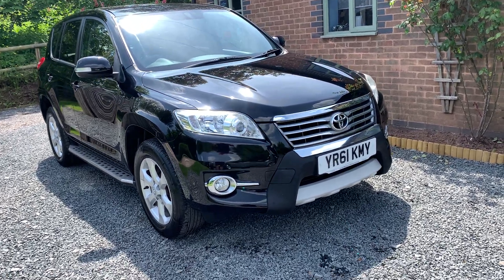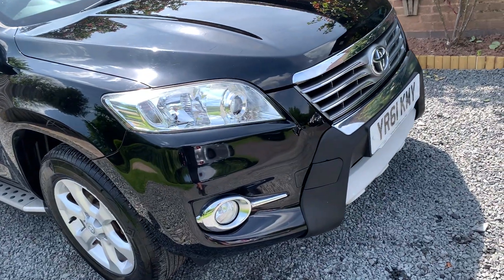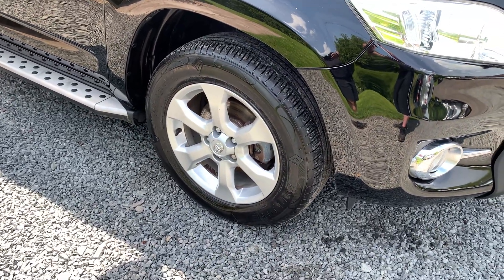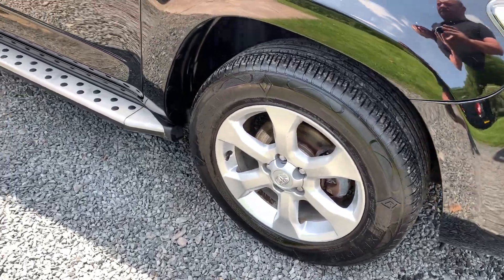Broadly, the car is in very nice condition throughout — one or two age-related marks here and there but nothing that detracts from the overall well-kept appearance of the vehicle. The alloy wheels are in excellent shape and the tires are good with three to four mil across the range.